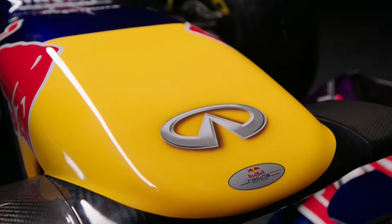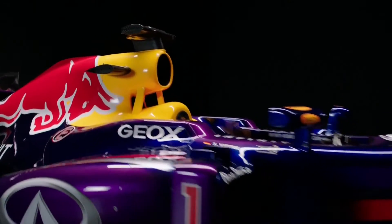From the first race to the last race in the Formula 1 season, we did getting on for 30,000 design changes to the car. So on average that's about a thousand design changes per week going through the design office.